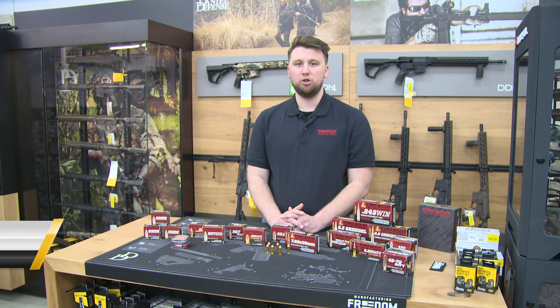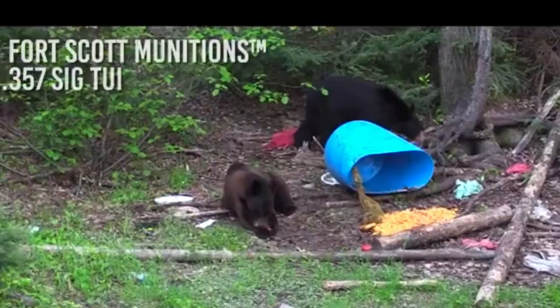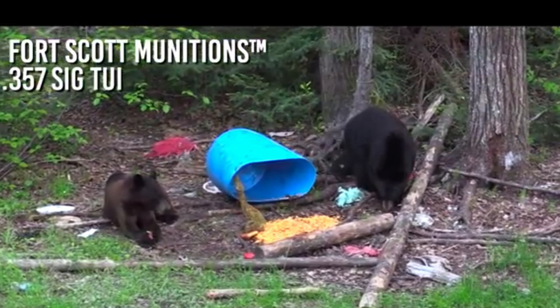Are you guys looking for a new line of ammunition on the market? Well look no further than Fort Scott Munitions' tumble upon impact design. This is match grade performance quality and the best ammo that we have on the market. Guys, the proof is in the pudding — when it comes to performance, look no further than Fort Scott Munitions.